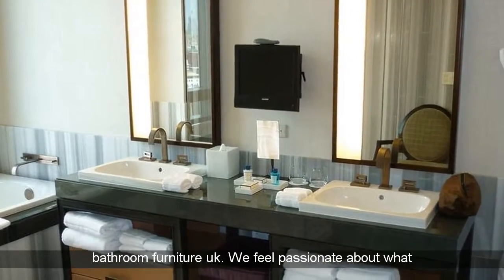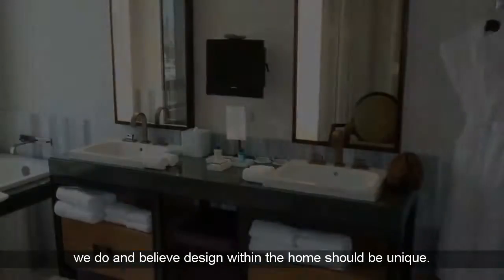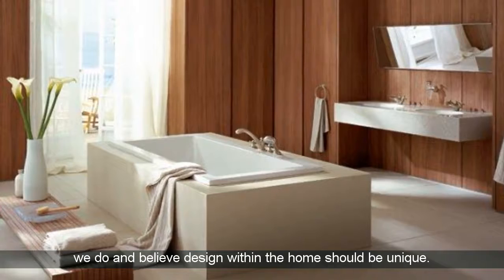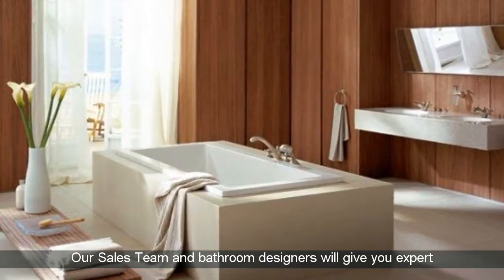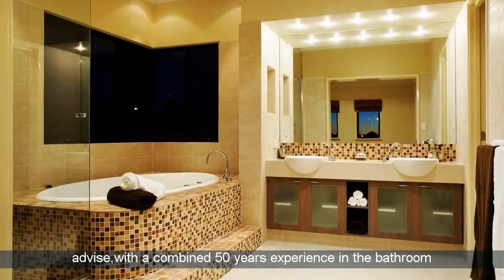We feel passionate about what we do and believe design within the home should be unique. Our sales team and bathroom designers will give you expert advice, with a combined 50 years experience in the bathroom and tile industry.